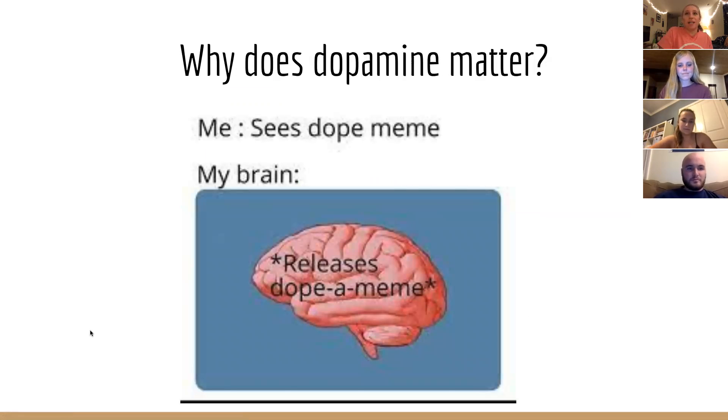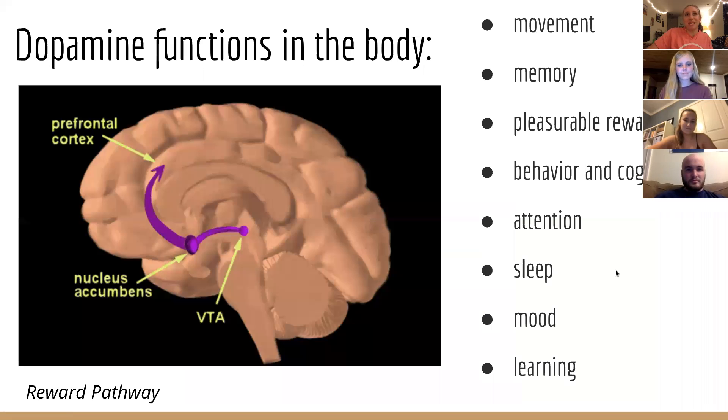So why does dopamine matter? It has so many functions in the brain and body. It's secreted by the midbrain and it's essential, especially for movement of the body. For example, in Parkinson's disease, if the cells that produce dopamine die, it'll lead to tremors, difficulty speaking, and difficulty walking.